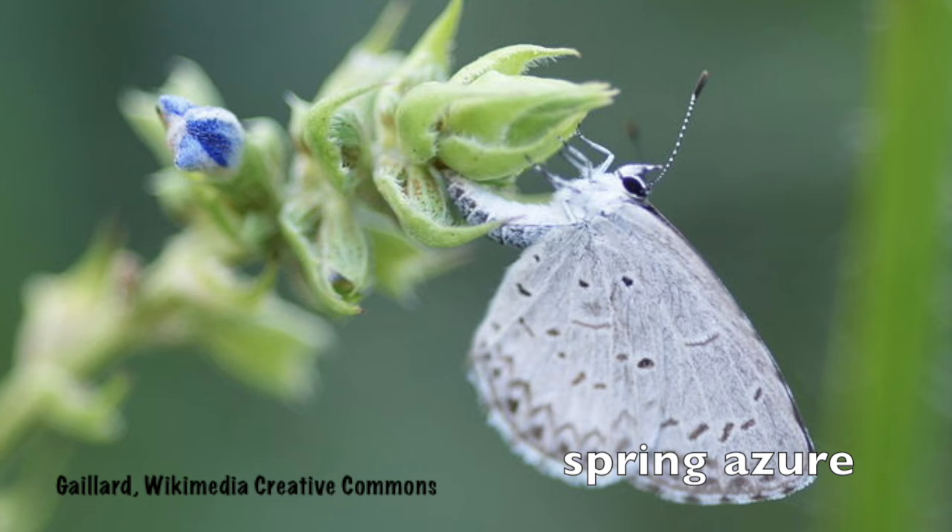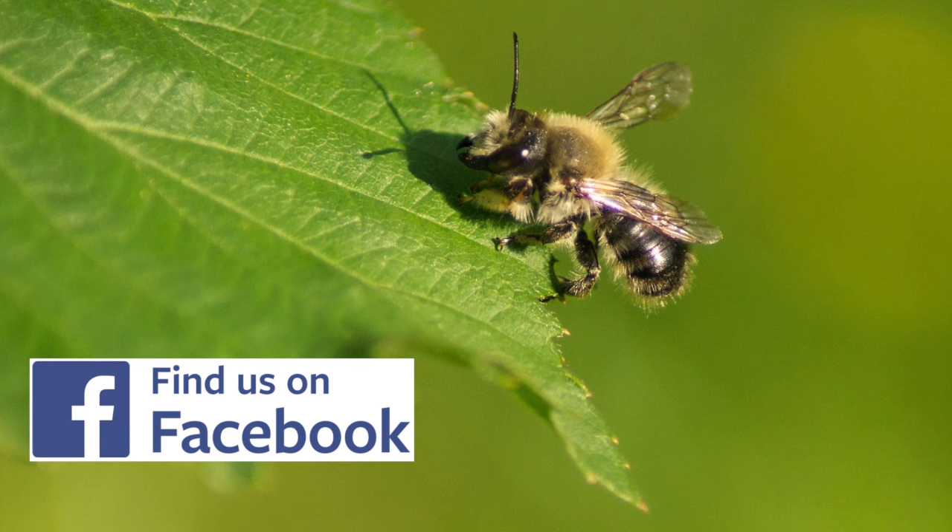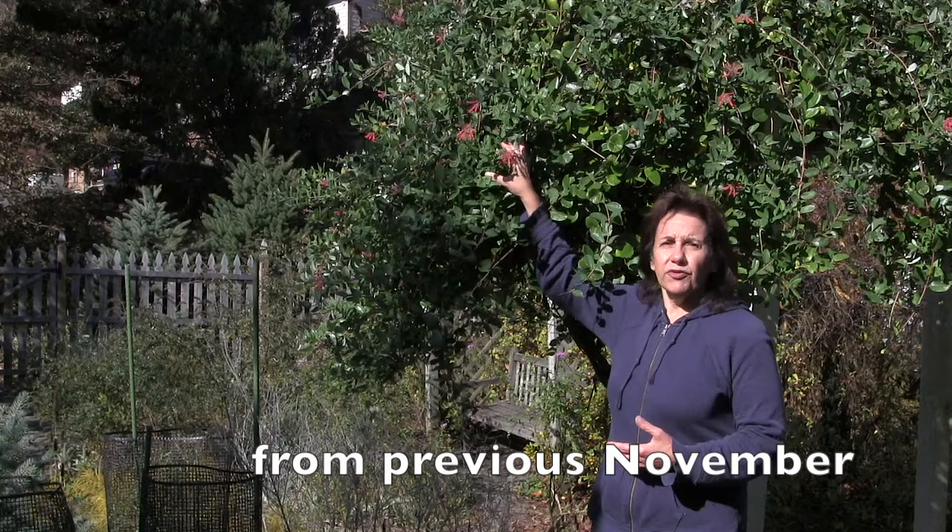Please go to Native Plant Channel's Facebook page for more information on growing this awesome plant, and please subscribe to receive notification when the next video is posted. Another great thing about coral honeysuckle is how it provides nectar for pollinators — I particularly enjoy the hummingbirds, which are usually visiting on this vine.